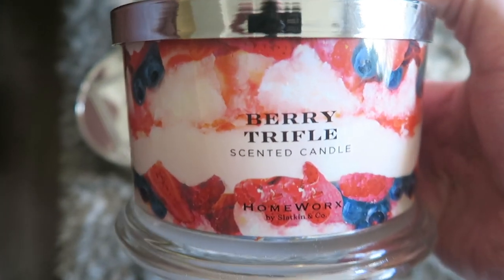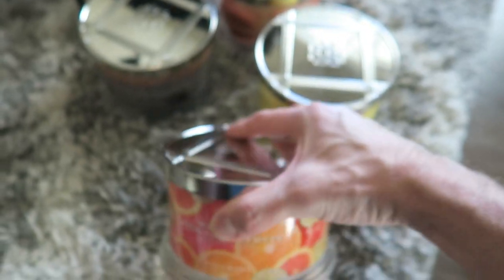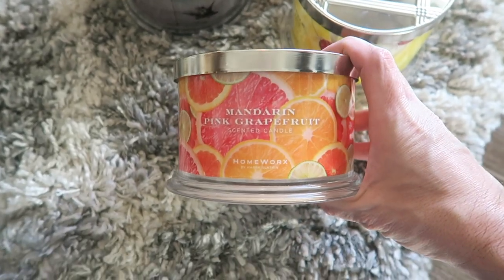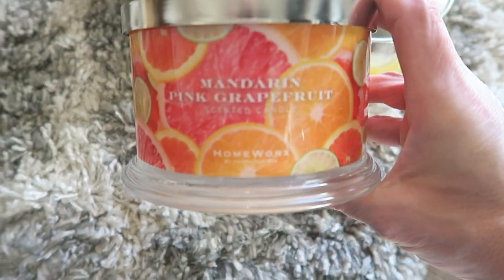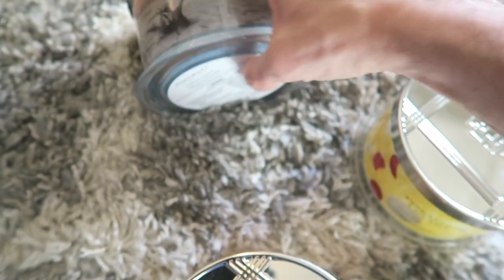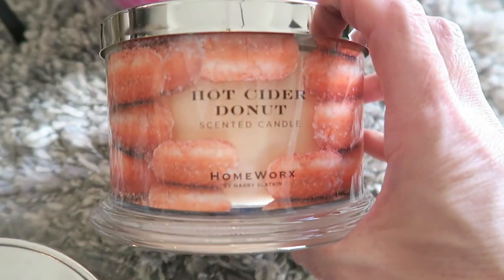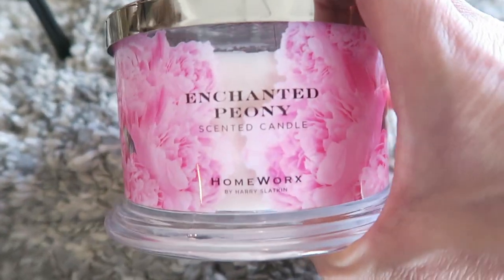Berry trifle — they brought that back too, and I love that jar. Homeworks also sent me five returning scents to share: mandarin pink grapefruit, pineapple colada, driftwood, hot cider donut — that one is amazing — and enchanted peony.